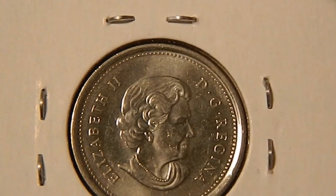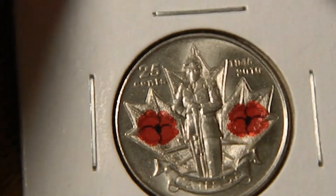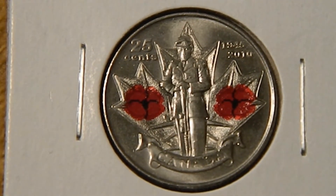Next, we have a 2010 quarter. It has the same obverse. The reverse features a soldier standing in front of a maple leaf, flanking him on either side are colorized poppies. Up at the upper left it says 25 cents, and to the right 1945 to 2010. This is commemorating the 65th anniversary of the end of World War II.